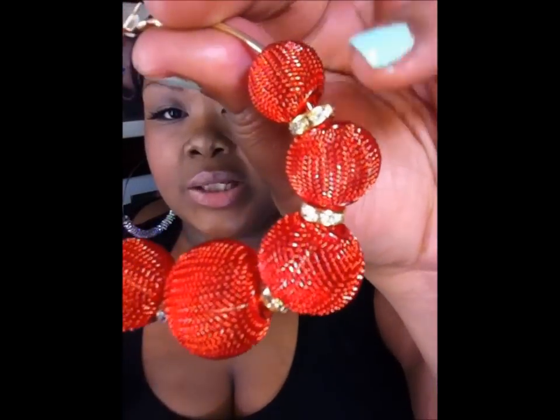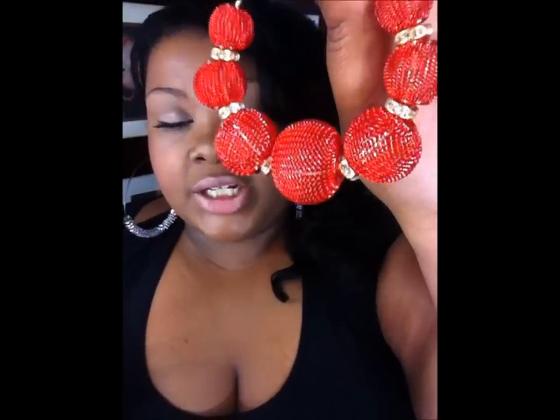The first pair of earrings that I got are these red mesh ball hoops with little golden rhinestone rondelles between each of the balls. They're really cute — great for Valentine's Day, so I'm glad I got these just in time because I will be going out and these will be extra cute. These are three inches in diameter, so you'll know the size since sometimes you see earrings online and you don't know how big they're going to be on you.